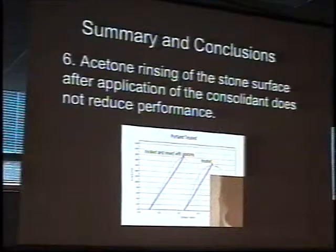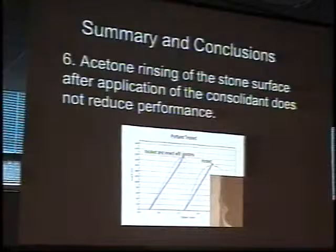If you do get a glazing effect and you want to wash it away with acetone or methyl ethyl ketone, you're not going to be stripping out all of the consolidation material from the surface. You will retain whatever good properties you got by that initial treatment. So you can continue doing that in the field to prevent the glazing effect.